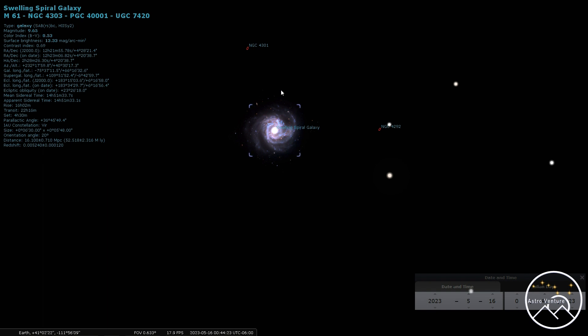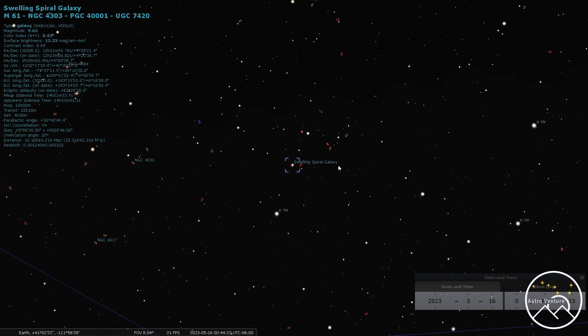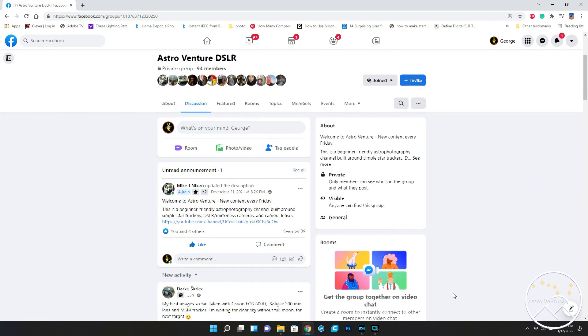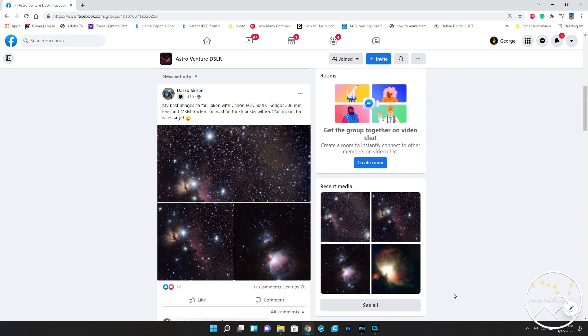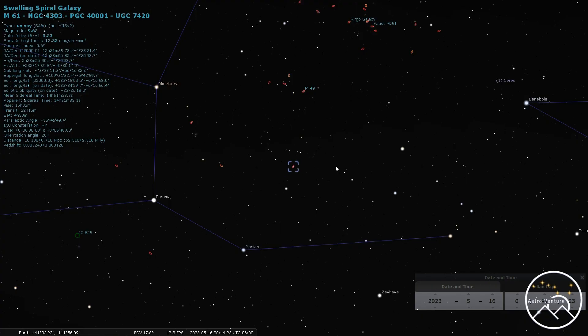Well, there you have it. If you like what we're doing here at AstroVenture, I'd love to invite you over to our Facebook group, AstroVenture DSLR — a lot of great people over there sharing their work, helping each other figure things out, and sharing technique. If you like this video, consider liking it, ringing the bell, and subscribing. Share the video out and help us grow this channel. Until next time, I wish you clear skies and uneventful nights.